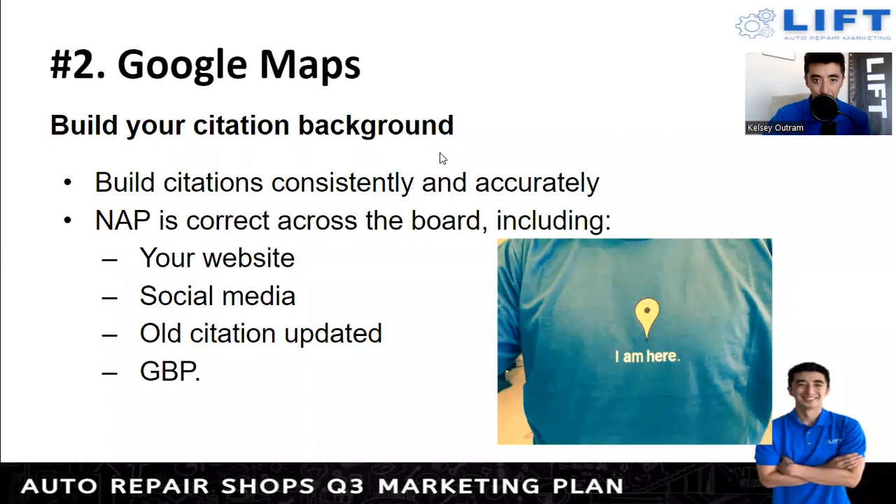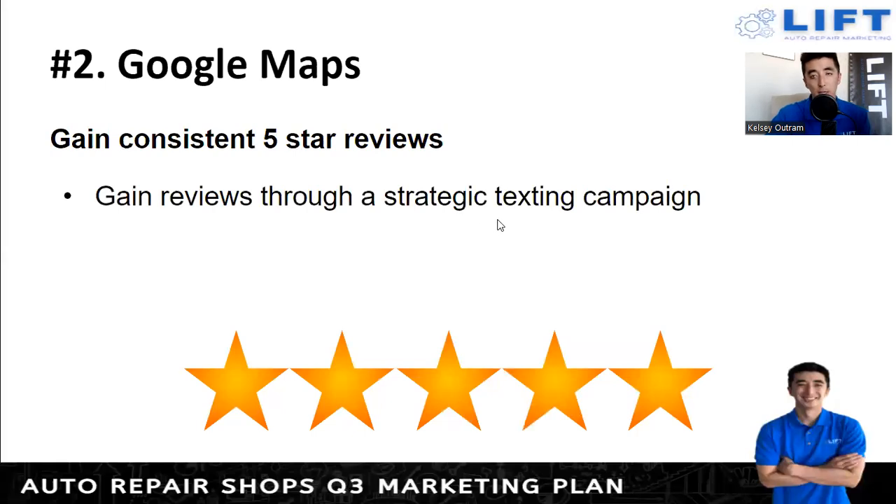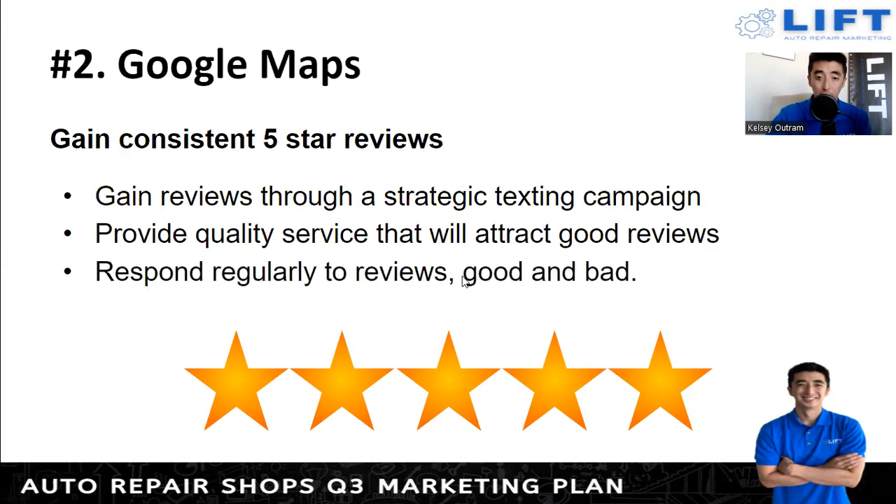The best way to gain consistent five-star reviews is through texting — people read their texts all the time. Leverage texting, which I'll go into more in topic number three. Make sure you're using some form of texting — that's how everyone prefers to communicate nowadays. Also, provide a quality service that will attract good reviews in the first place. It doesn't matter if you have the texting set up — if you're not performing quality service, you won't get the five-star reviews needed to rank better.